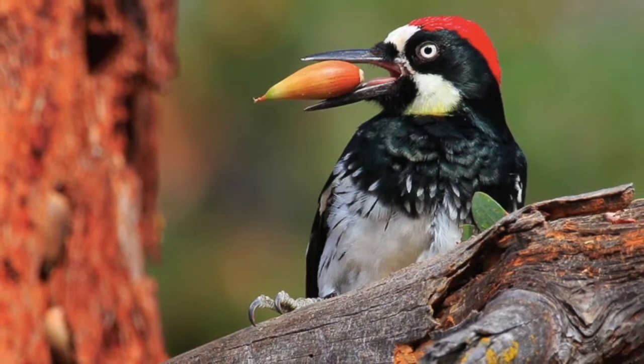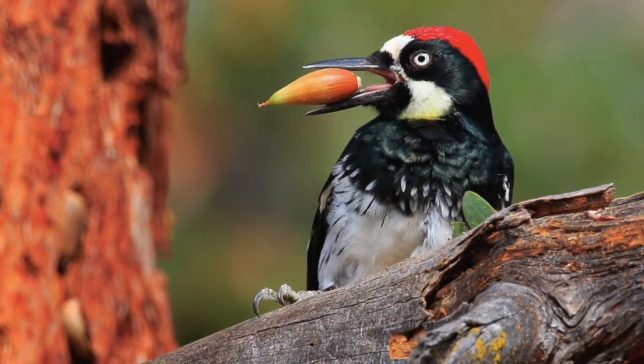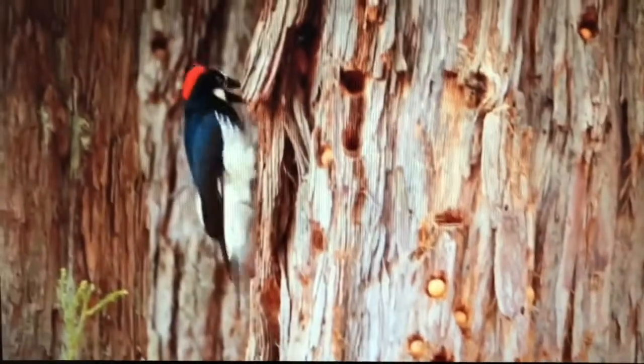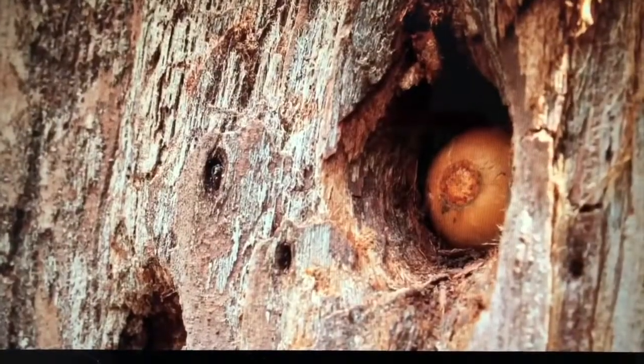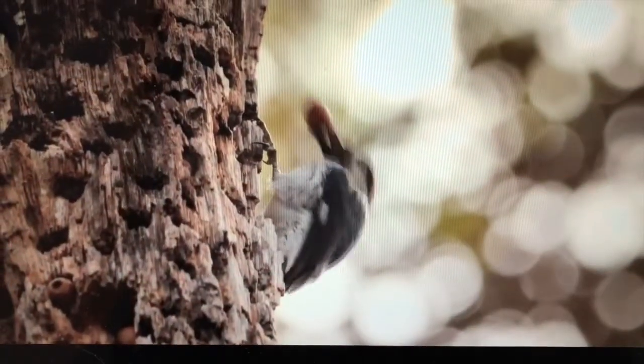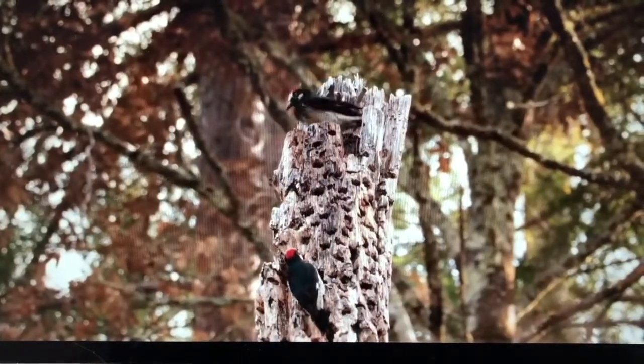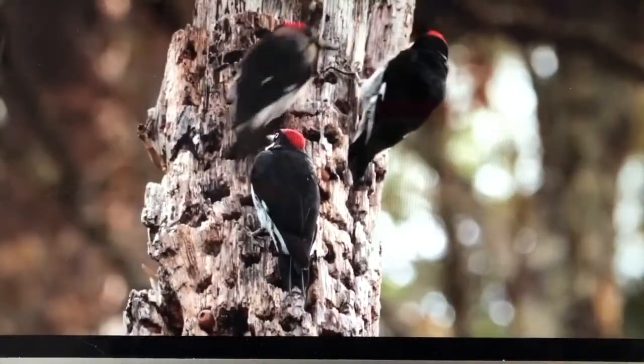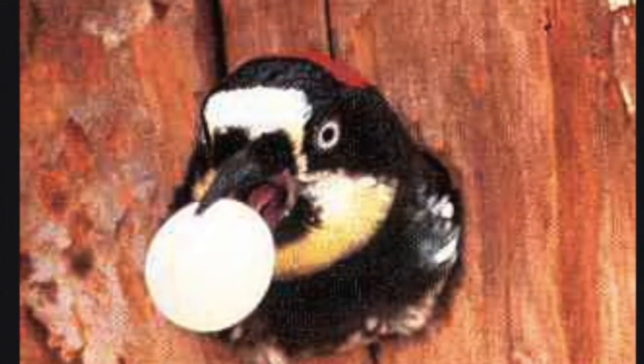Acorn woodpeckers are the biggest talkers of the woodpecker world, and the reason for that is they live in a big, noisy family. They can have as many as 15 adult woodpeckers in their family group — that can be as many as three females who are sisters, six males, and some helper birds that have grown up in that family group. They greet each other as they come and go. Something really funny is that the three females nesting together have to lay their eggs at the same time. If someone lays an egg earlier, it's thrown out of the nest — it's called egg tossing. So until all three females lay eggs at the same time, there's a lot of egg tossing going on.